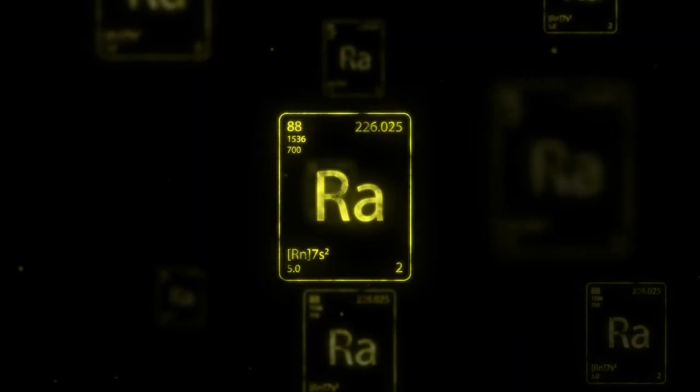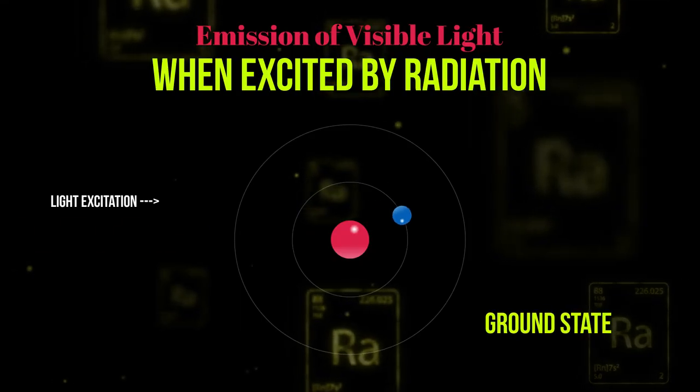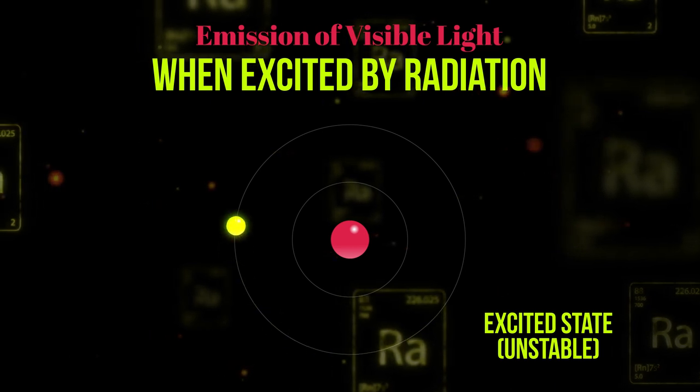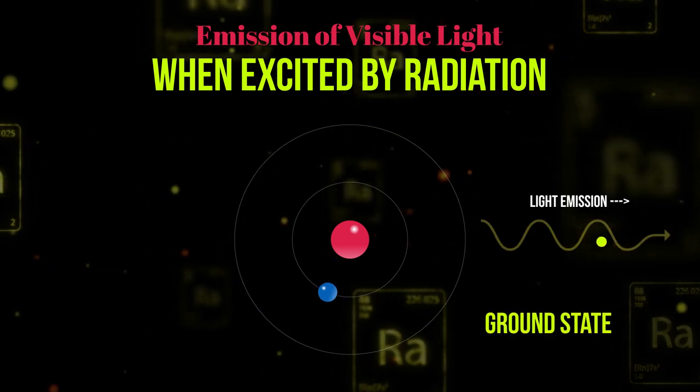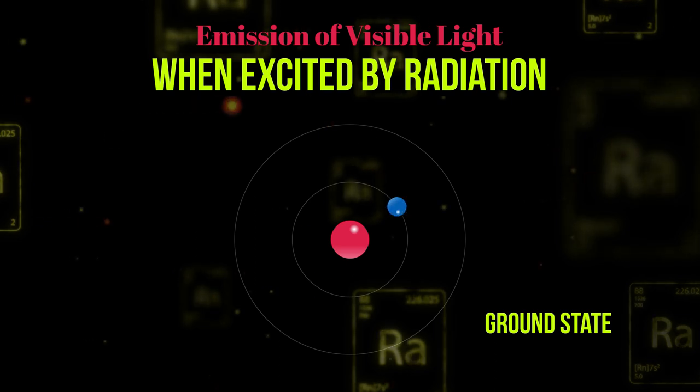The funny thing? Radium doesn't really glow. Pure radium is silvery white and not very exciting. Companies would mix radium with phosphors, a substance that emits visible light when excited by radiation. Radium emits alpha particles that kick some of a phosphor's electrons into a higher energy state. Electrons fall back down and emit a photon that produces light. So it's actually the phosphors, not the radium, that glows.